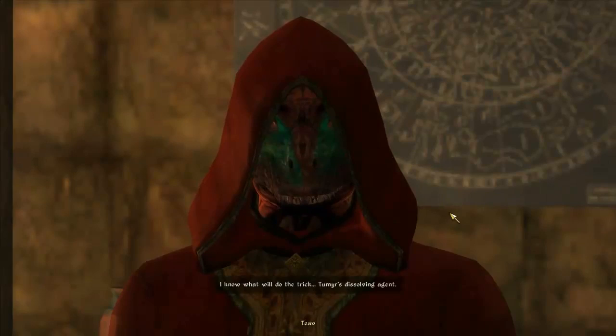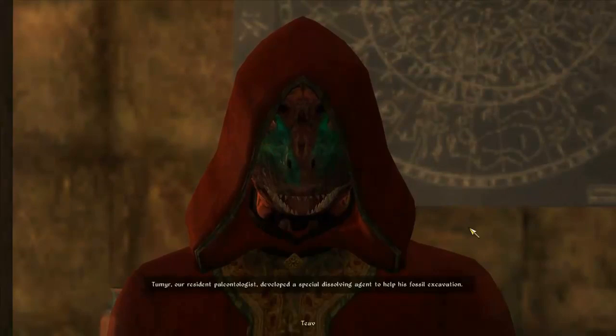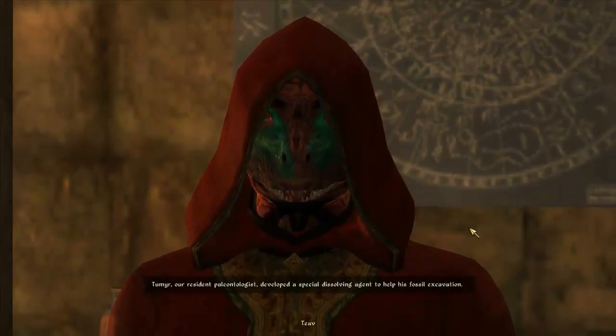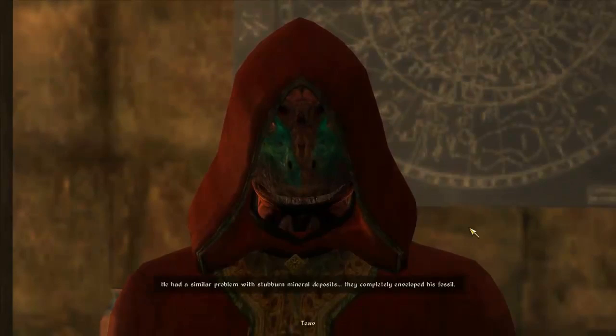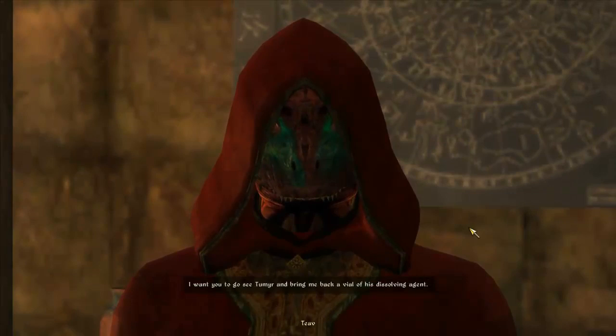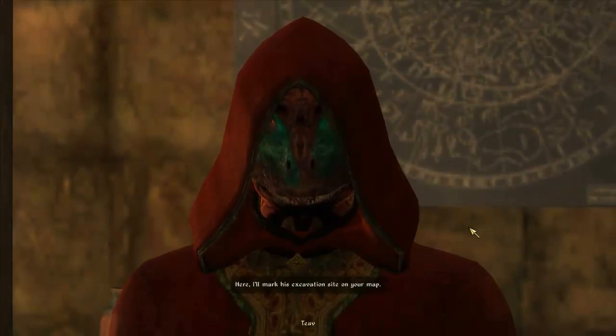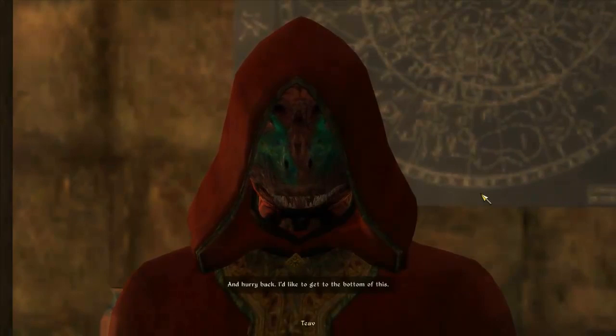I know what will do the trick - Tumir's dissolving agent. Tumir's dissolving agent, buy yours now. Tell me about that Tumir - our resident paleontologist developed a special dissolving agent to help his fossil excavation. He had a similar problem with stubborn mineral deposits that completely enveloped his fossil. I want you to go see Tumir and bring me back a vial of his dissolving agent. Here, I'll mark his excavation site on your map. Thanks buddy, and hurry back.